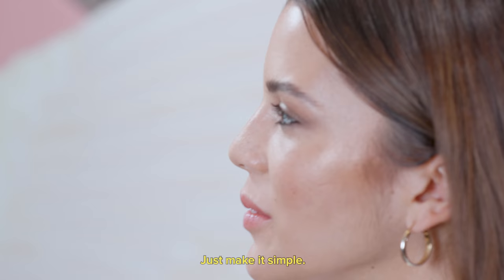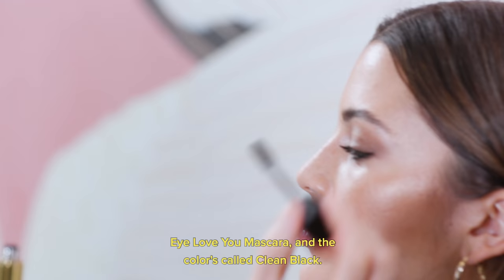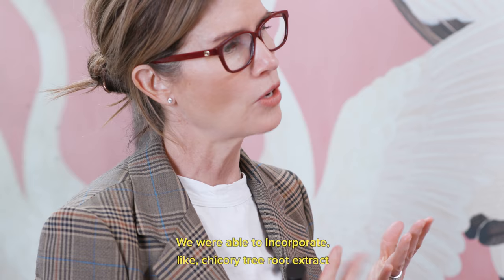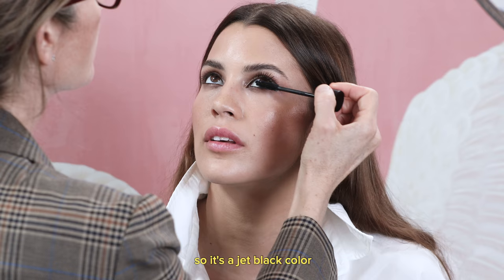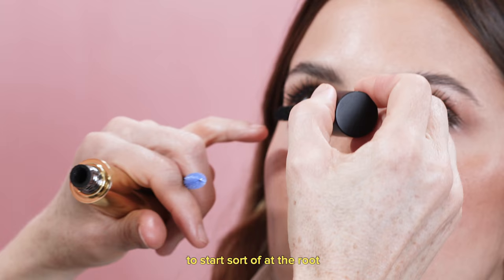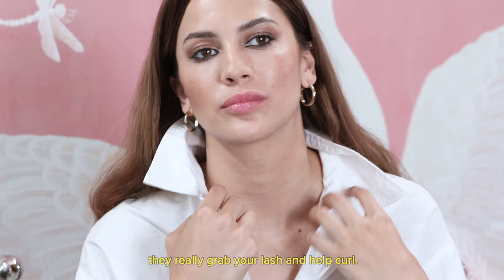We just launched — and are launching on Violet Grey — this beautiful formulation called I Love You Mascara, in a color called Clean Black. Our mascara is 96% natural. We incorporated chicory tree root extract for the health of the lashes, and carnauba oils for shine and health. We used natural minerals to get the inky jet black color. When I apply mascara, I like to start at the root using little tiny swirling motions, then work my way out. Because of the way the bristles are shaped, they really grab your lash and help curl.